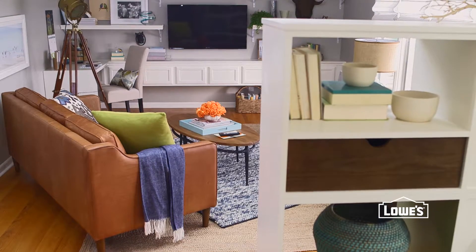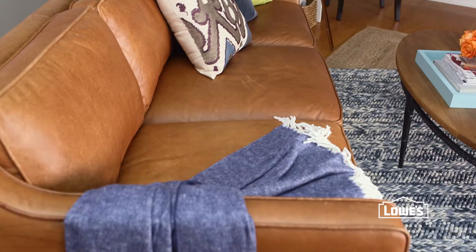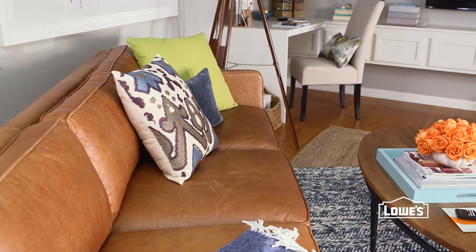The last change in this living room: shifting the orientation of the seating area to a diagonal. It more clearly defines the space and makes the most of the room's new focus.